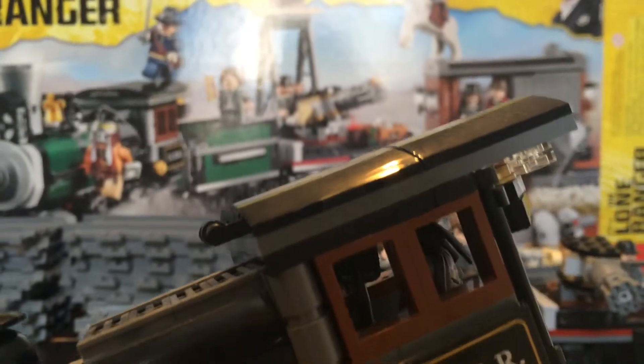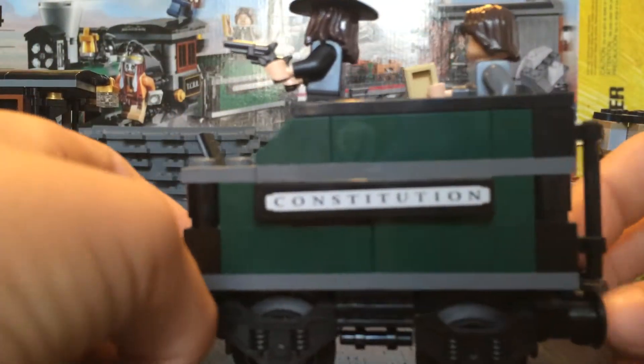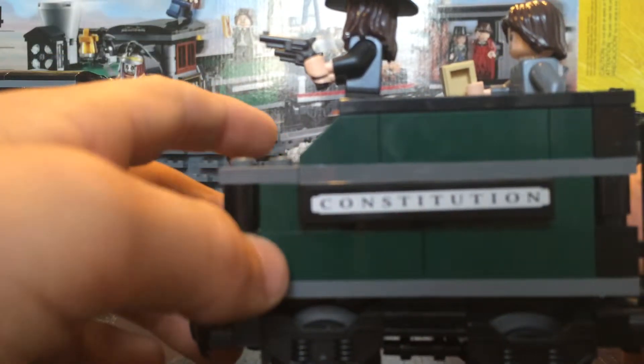On to the train — I'm going to show you car by car. There's a steam engine with a little bell on top and it says 'TCRR Transcontinental Railroad.' Inside there's not much to see, it's easy to miss. Now the coal car — it says 'Constitution' on there, which is a sticker. There's also another shovel, and inside is a coal compartment where Danny can hide.